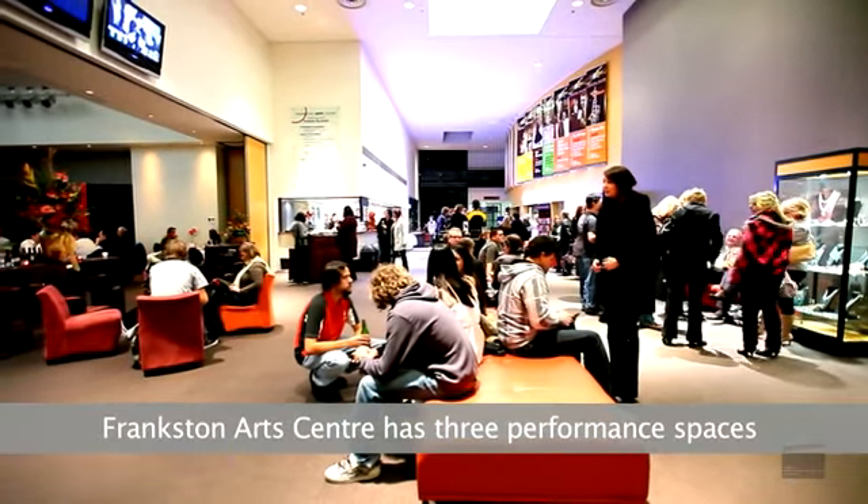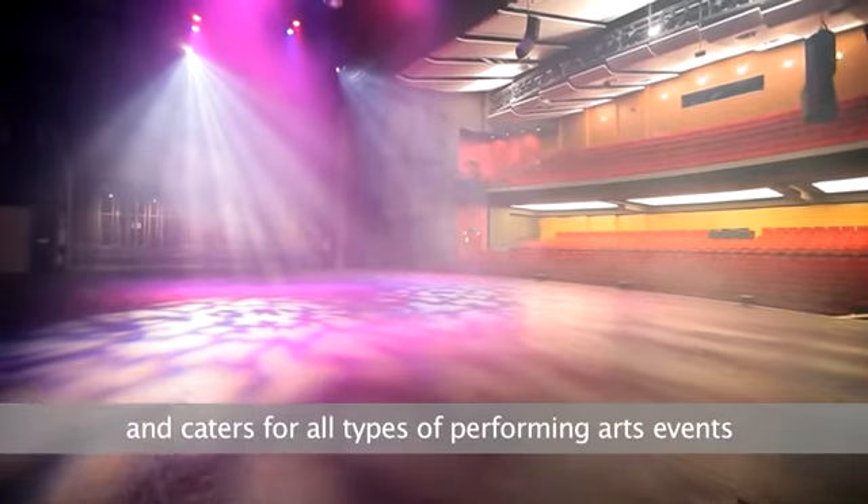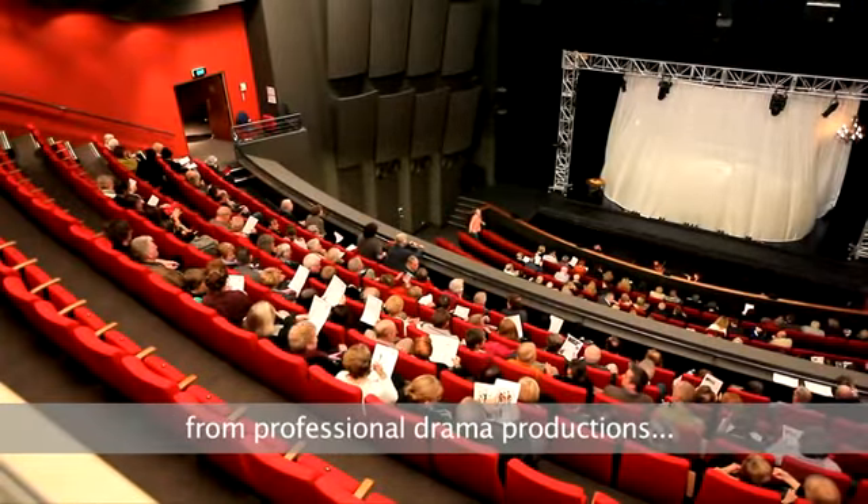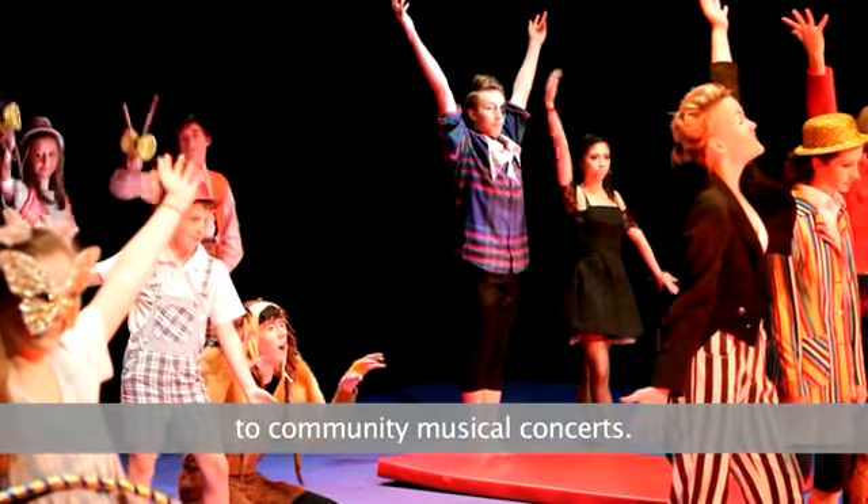Frankston Arts Centre has three performance spaces and caters for all types of performing arts events, from professional drama productions to community musical concerts.